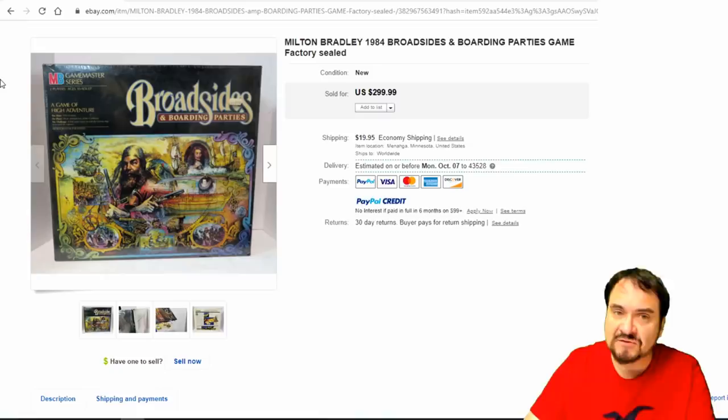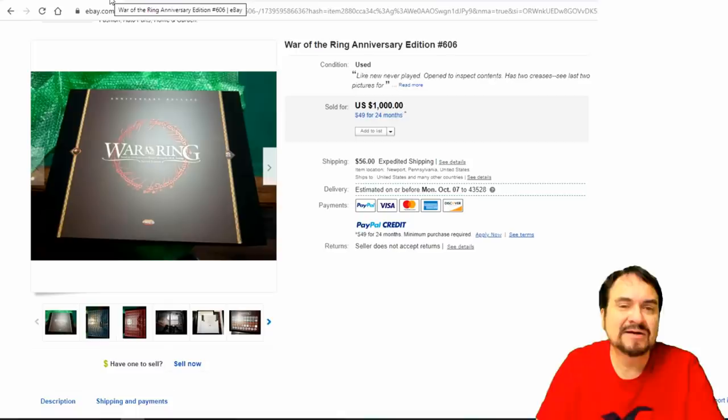Broadsides and Boarding Parties — just along the lines of the others we just talked about, like Crossbows and Catapults. It's basically a pirate version of that same thing. $300.